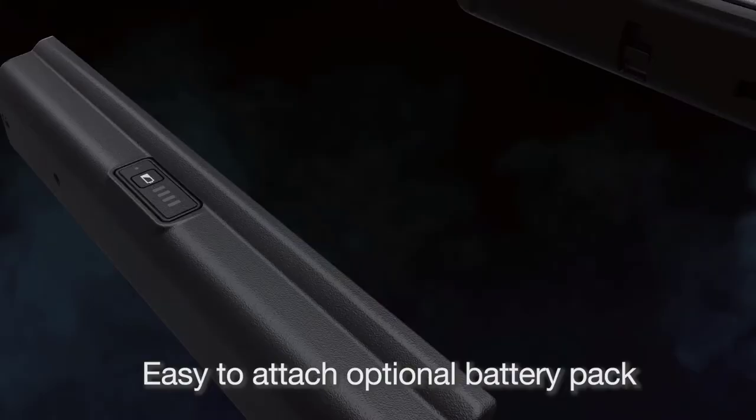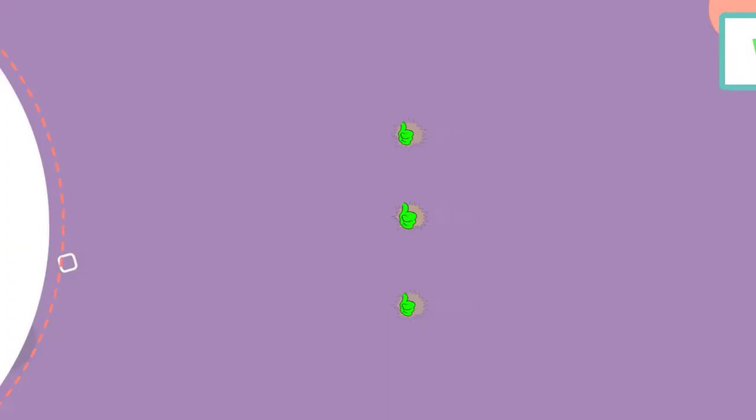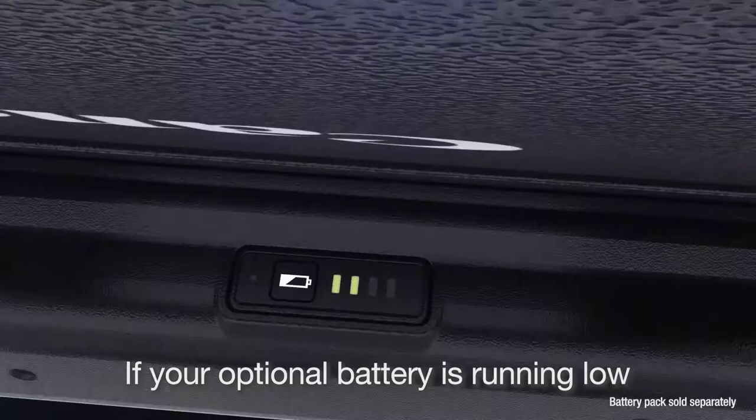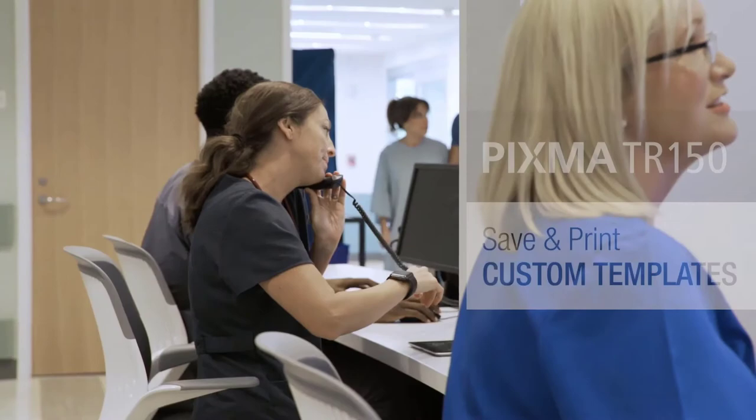What's more, you can print using voice controls on your smart home devices like Amazon Alexa, Google Assistant, and Apple's Siri. While the Canon Pixma TR150 is versatile, the printing is incredibly slow at around 9 pages per minute for monochrome photos. For color prints, this slows down even further to 5.5 pages per minute. However, if you can wait, it'll be worthwhile in return for outstanding print quality.